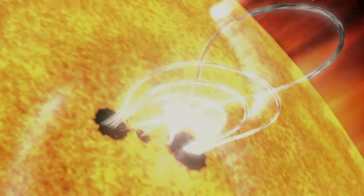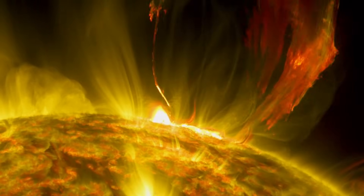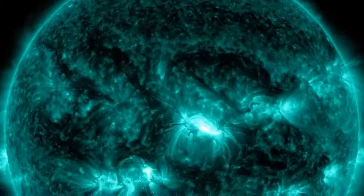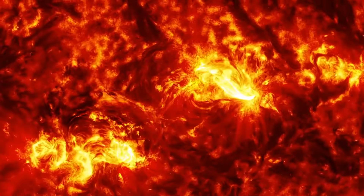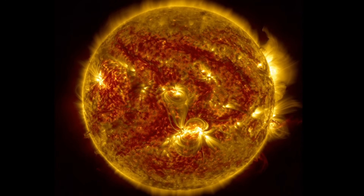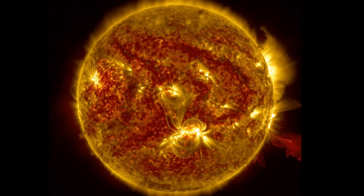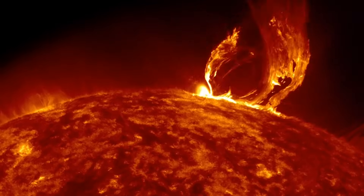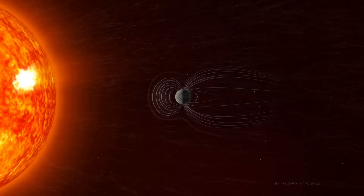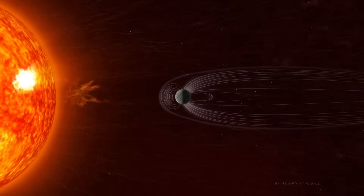However, in certain situations, these field lines collide or reconnect, releasing the stored energy almost instantaneously. Along with this energy release, large amounts of plasma are ejected from the Sun, and a burst of intense radiation is emitted — this phenomenon is known as a solar flare. The energy released during such flares can be equivalent to the simultaneous detonation of millions of atomic bombs. While much of the ejected plasma falls back onto the Sun's surface, some of it escapes permanently, becoming part of the solar wind.